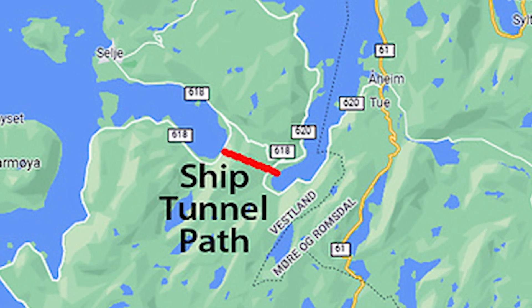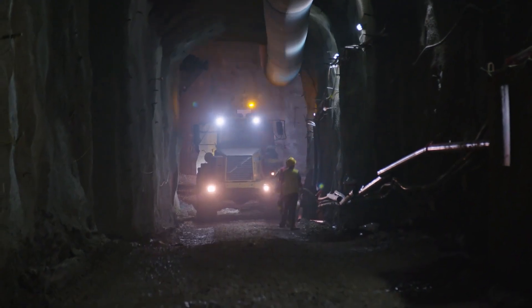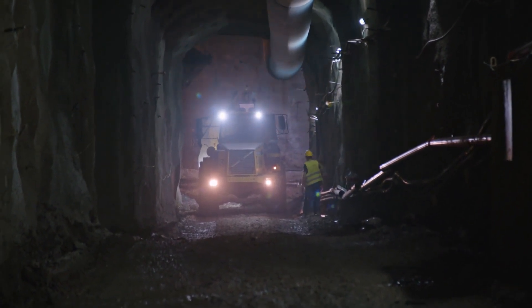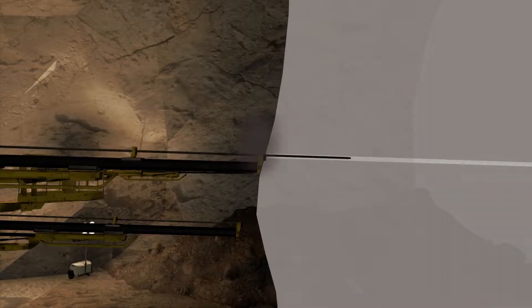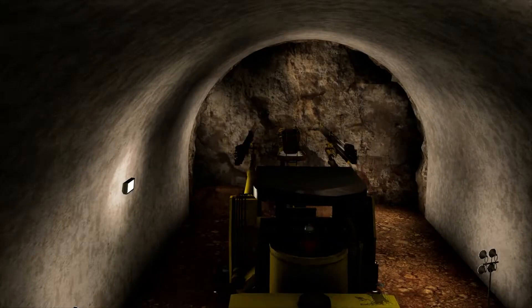They specifically chose this narrow section of the mountains to make the tunnel as short as possible. The construction plan involves a team of contractors drilling horizontally from both ends until they meet in the middle. Then they will use explosives to clear the roof section and achieve the necessary height. Shotcrete — a type of concrete that is sprayed from a hose — will be used to secure the roof. The project will mirror open mining techniques to achieve the width and shape needed, and stone blockades will be used to prevent water from entering the tunnel during construction.